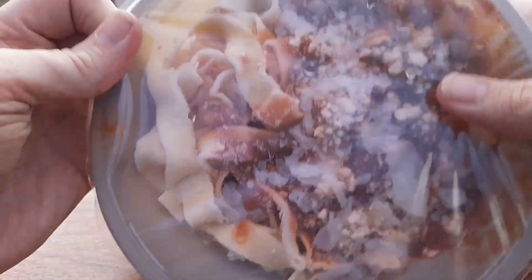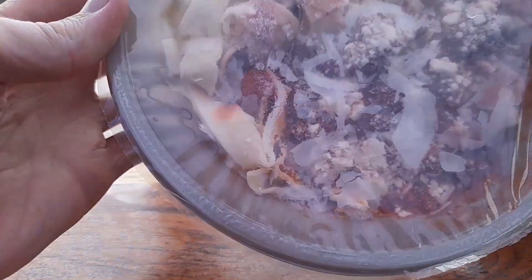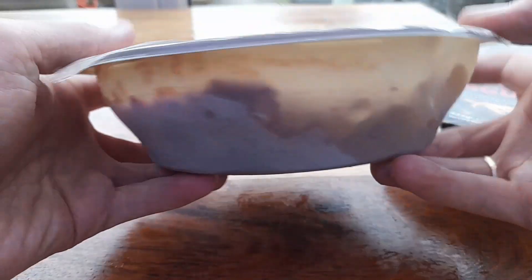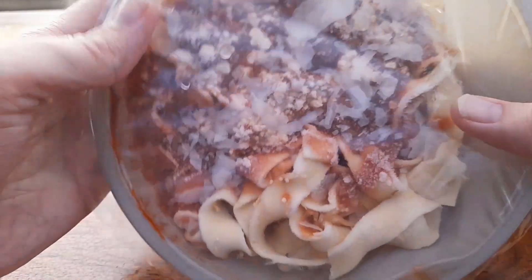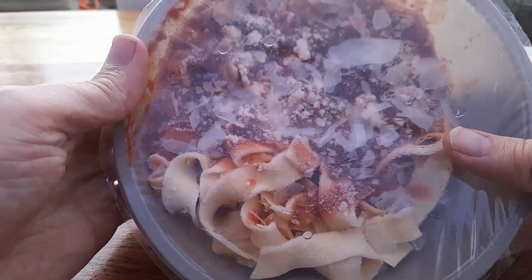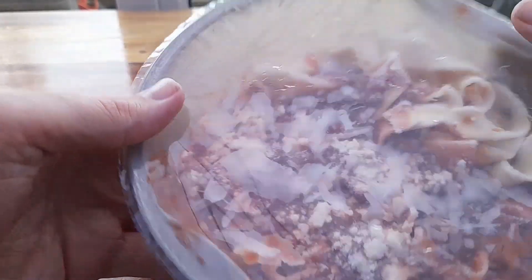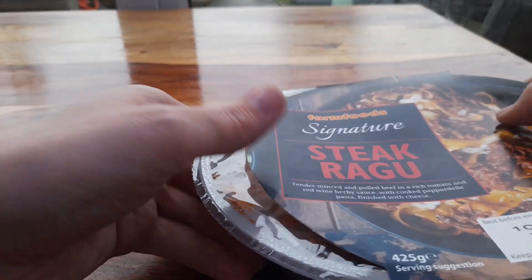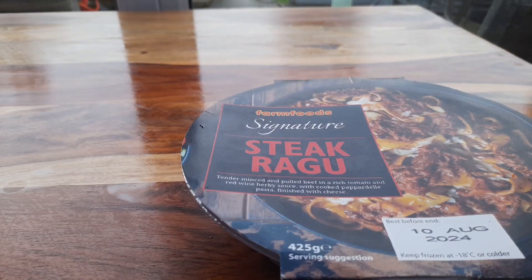Looks can be deceiving — you can see it's obviously not filling anywhere near to the roof of the container, but it feels pretty heavy. So it's probably going to be a pretty decent-sized meal when it's done. Let's get it in the microwave and then we'll come back and have a closer look, and at the end we'll mark it out of 10.